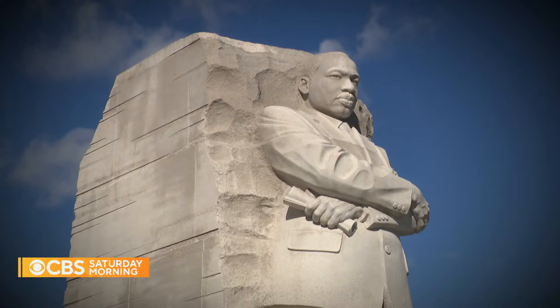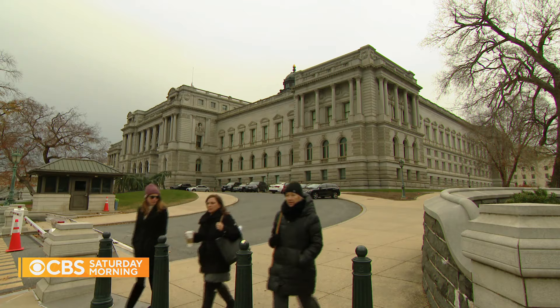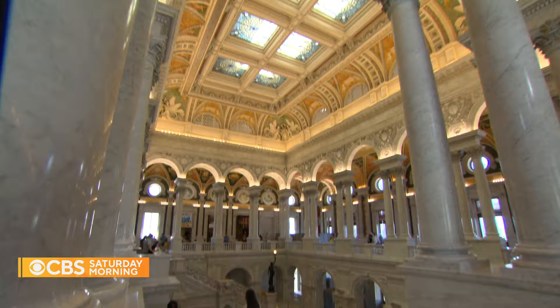you'll also find much smaller, more obscure, and real-life mementos of those icons held inside the Library of Congress.